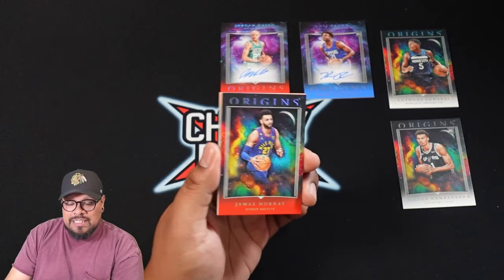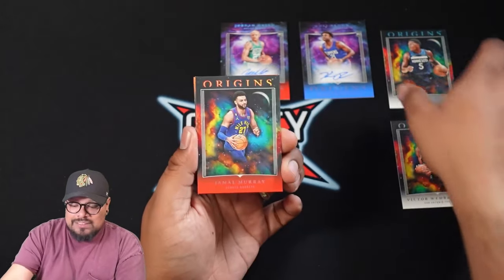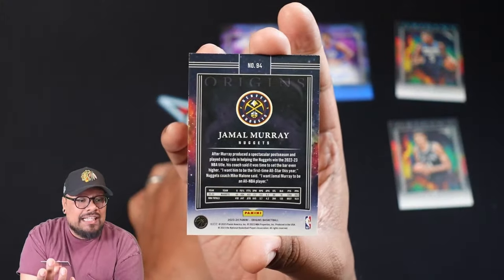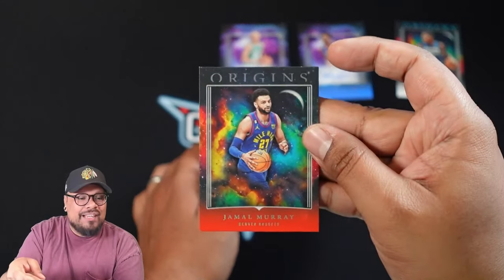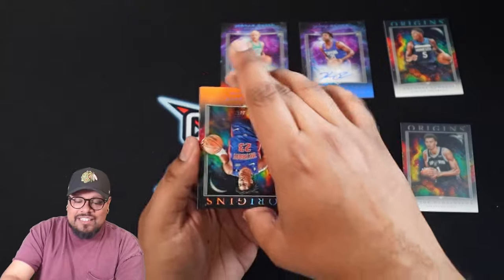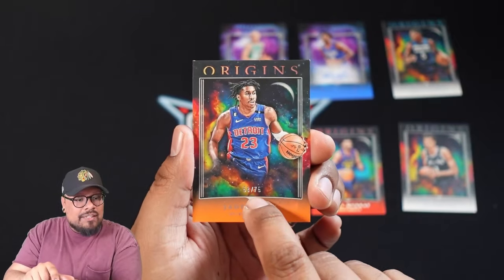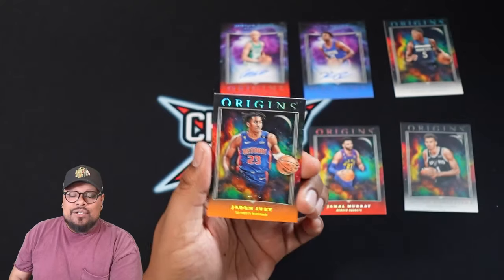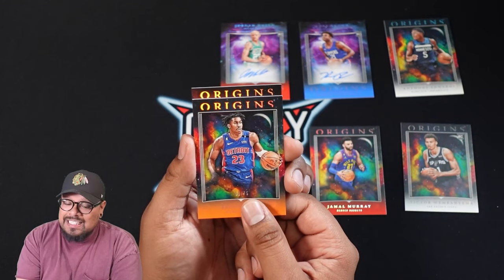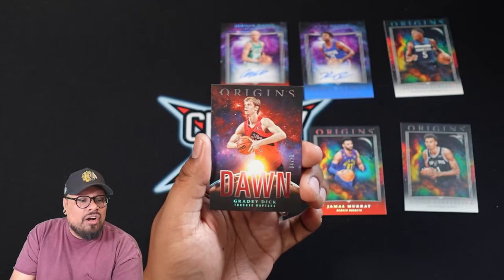Two rookie autos in this box. Next card is Jamal Murray — you can see it's a red parallel at the bottom right. The Anthony Edwards had white at the bottom indicating base; this one I thought might be numbered but it is just a regular red parallel Jamal Murray for the Denver Nuggets. Next card is Jaden Ivey for the Detroit Pistons and the numbering is on the front — numbered 58 out of 75. And our last card: finishing off with Grady Dick, numbered 4 out of 75, the Dawn parallel for the Toronto Raptors. Beautiful looking cards.